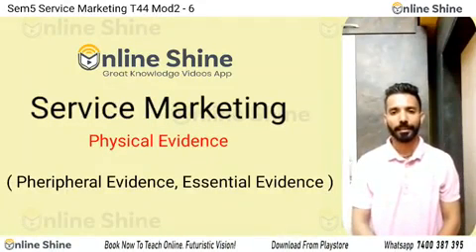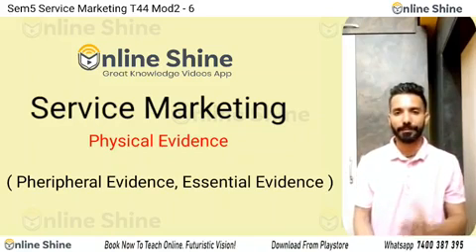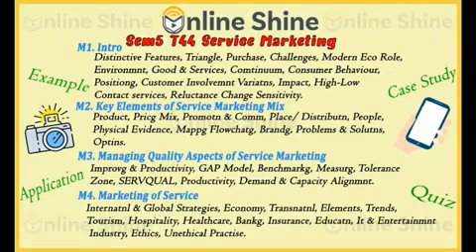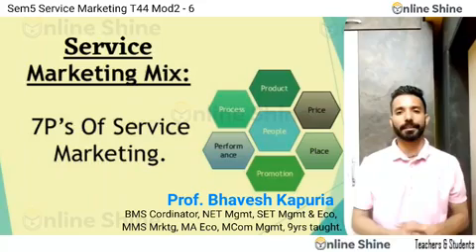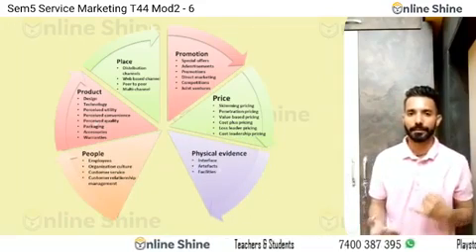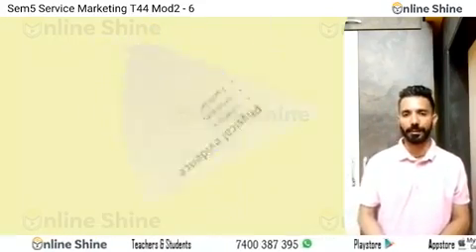Hello everyone. In this video we will discuss about physical evidence in service marketing mix. As you all know, there are 7 P's in service marketing mix: product, price, place, promotion, people, physical evidence, and process. And in this video we will discuss about physical evidence.